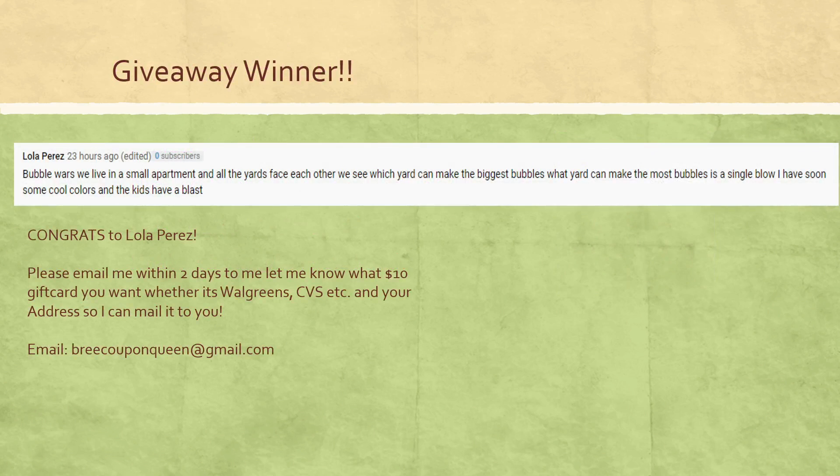Here is the winner of my most recent giveaway — congratulations to Laura Perez! You have two days to send me an email at BrieCouponQueen@gmail.com to let me know where you want that $10 gift card, whether it's CVS, Walgreens, Walmart, Amazon, you name it. Thank you to everyone who subscribed and entered. It's been so nice reading all the creative ways you've been keeping yourselves and your families entertained while staying home. It's given me a bunch of ideas — we're trying to come up with new ways every weekend to keep ourselves entertained, like picking up more board games.